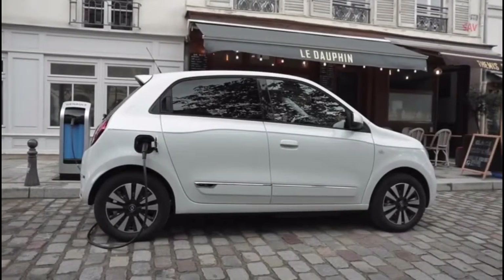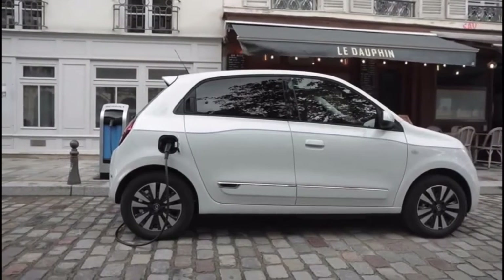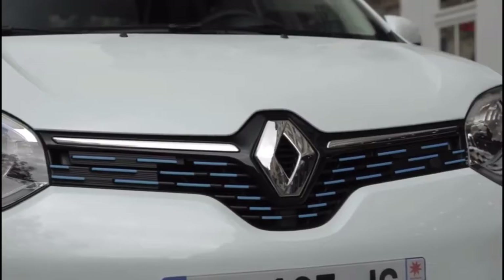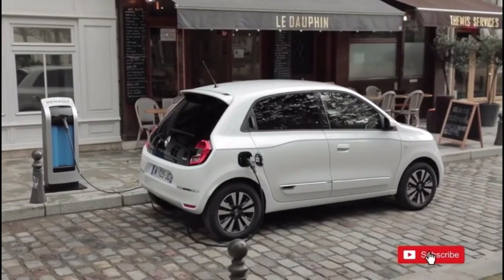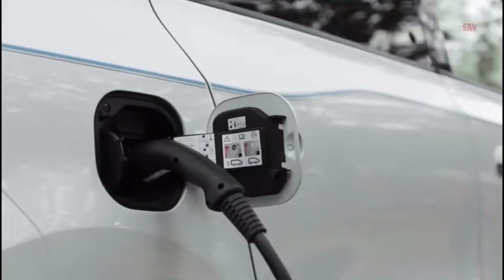Renault has released its smallest EV, the Twingo Electric. Priced from €21,000 in its own market, the Twingo Electric features Renault's R80 motor rated at 60 kW, 81 hp and 160 Nm of torque.